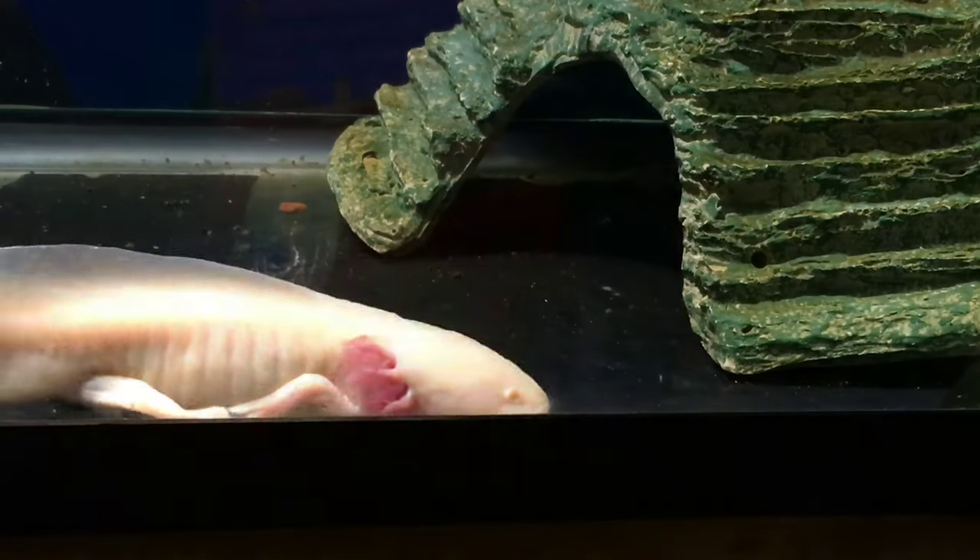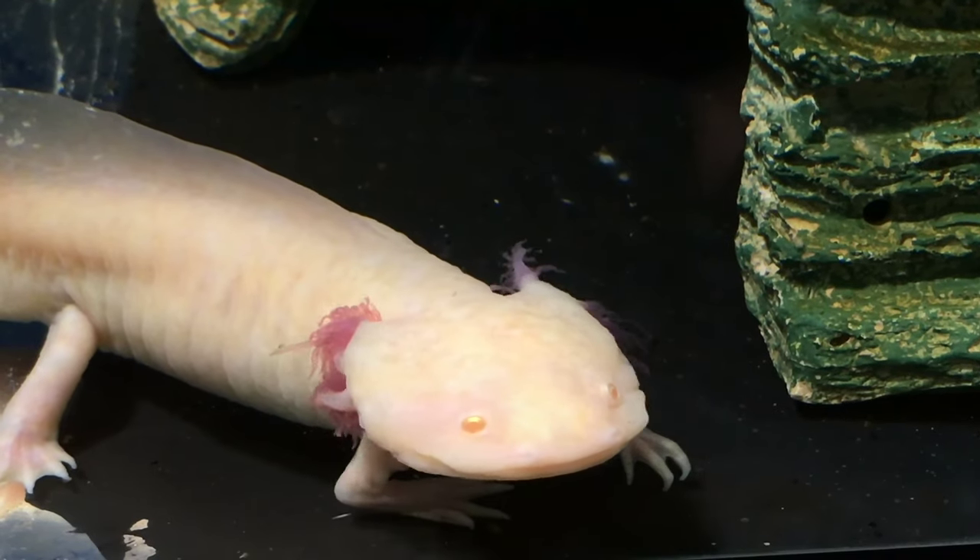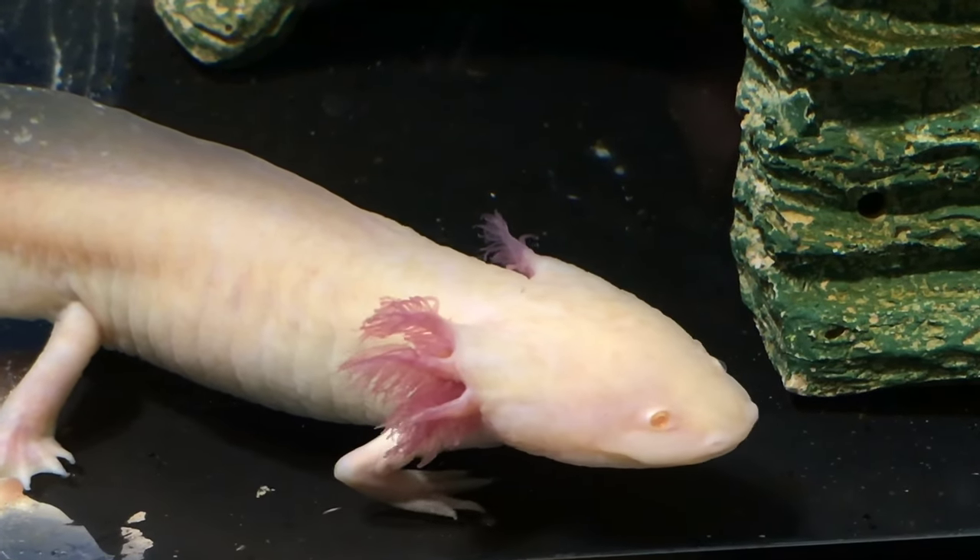Today we're going to have an interview with my daughter Laurelyn about her pet axolotl. So Laurelyn, tell us — what is an axolotl?